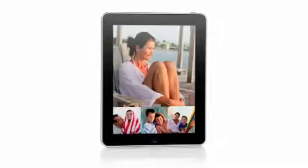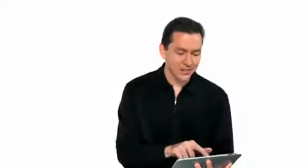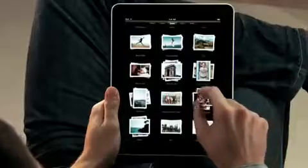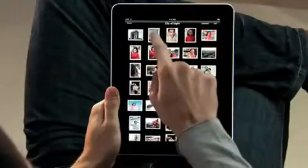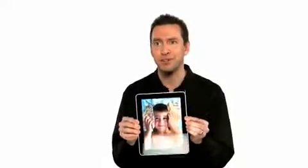iPad is absolutely the best way to view and share your photos. You see every one of your albums there as just a stack of photos. You can pinch open to peek in a stack, or just pinch it open and look at all your photos. If you want to share with a friend, you can just flip over the iPad, and the iPad automatically flips the photo to the correct orientation.